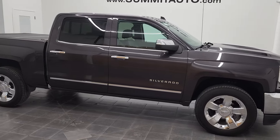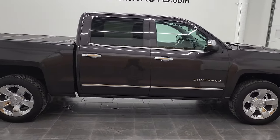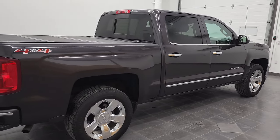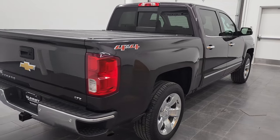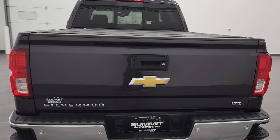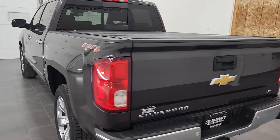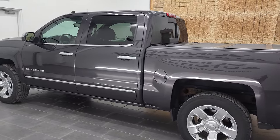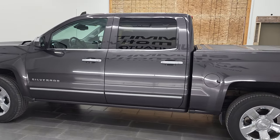Hey, this is Brett and this 2016 Chevy Silverado 1500 Crew Cab Short Box LTZ is stock number 12674ZA. We are here at Summit Automotive in Fond du Lac, Wisconsin, your new and used light duty truck headquarters. This 2016 Chevy Silverado 1500 has the 5.3 liter V8 gas engine.